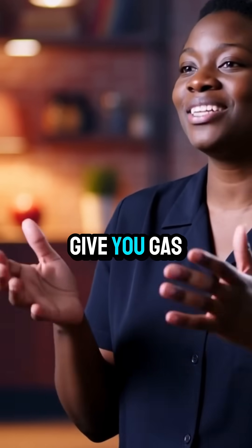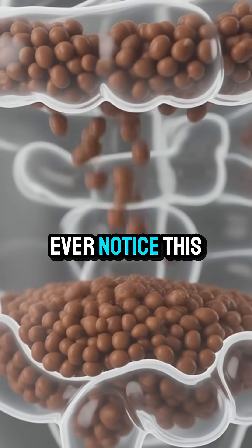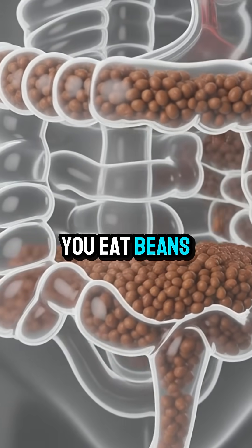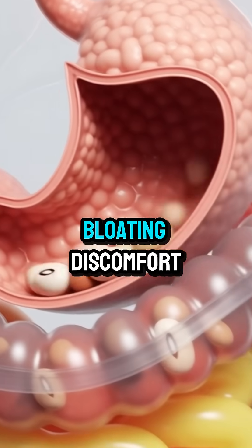Why do beans give you gas? Ever notice this? You eat beans, and a few hours later — boom — gas, bloating, discomfort.